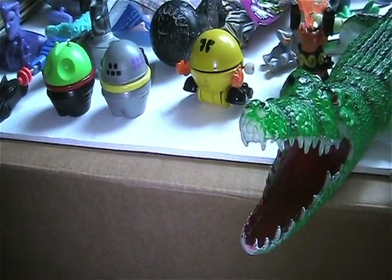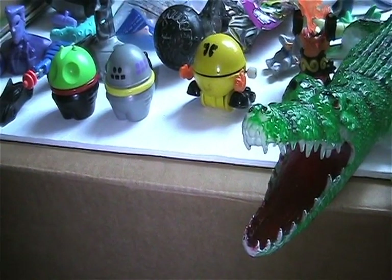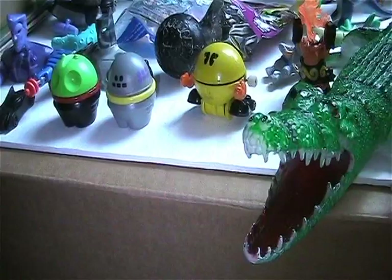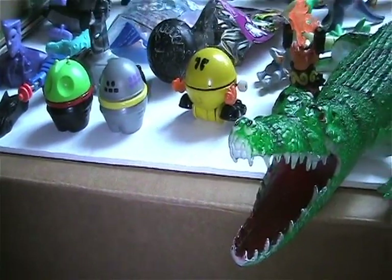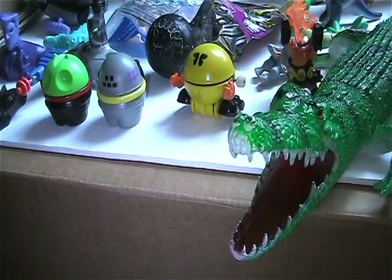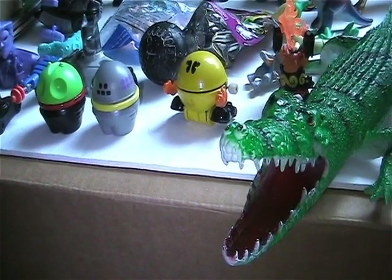Hey everyone, welcome back to another Dr. Twisted's Toy Time. I stopped off at a few thrift stores, and then I decided to stop off at the antique mall here. And that's where I found some really, really good goodies. So let me show you what I got, and we can go from there.